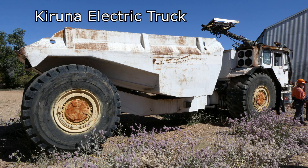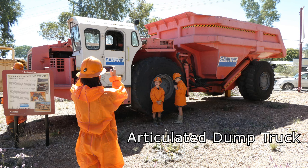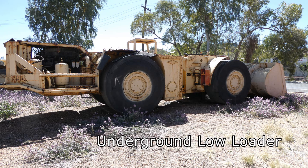This truck can carry 50 tonnes of ore. This truck can carry the same load at 35 kilometres an hour. This low loader is used where height is limited.